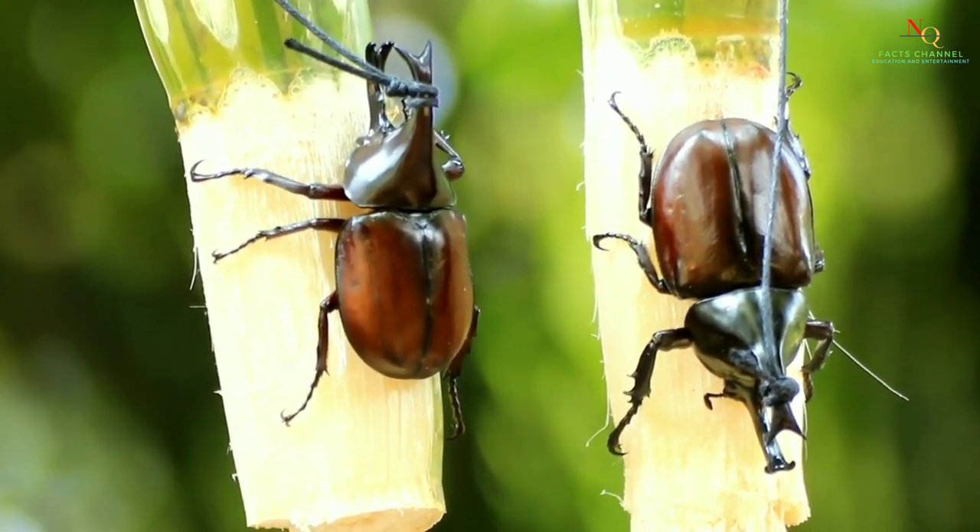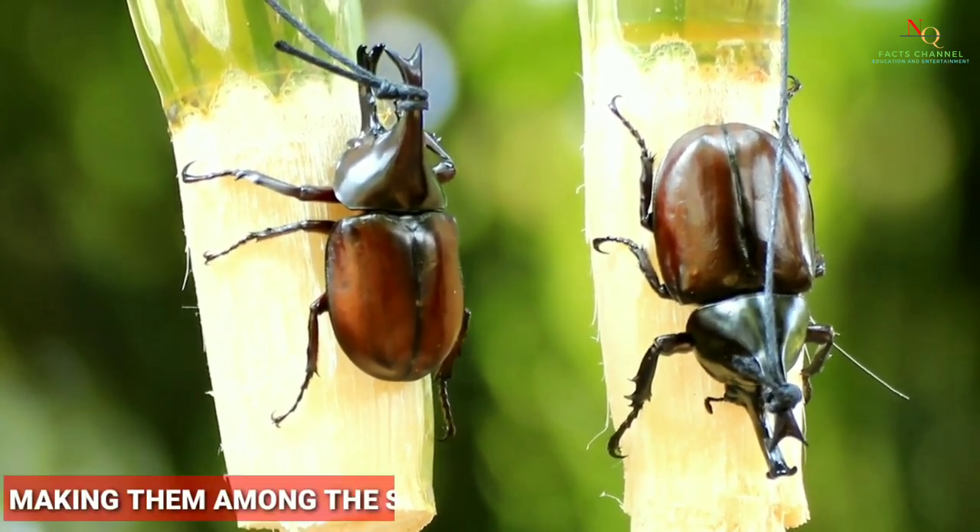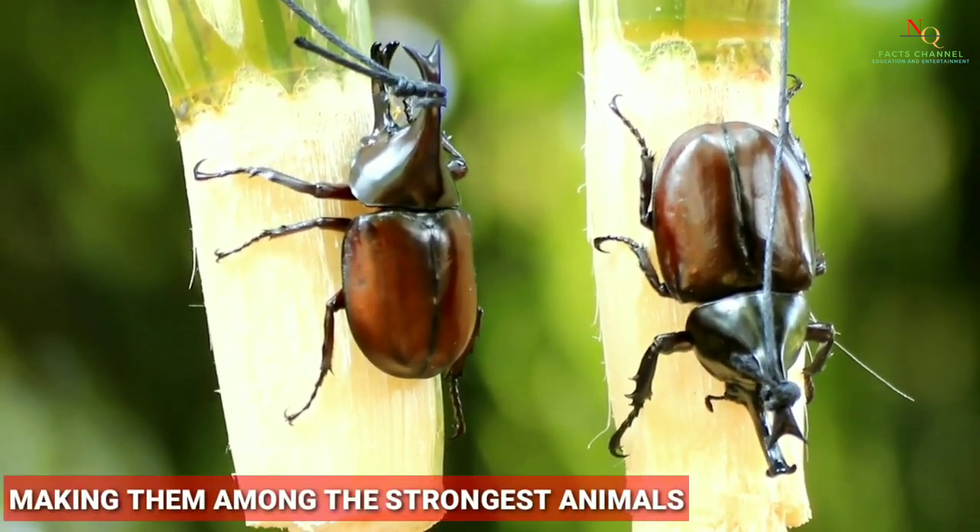Through selective breeding, they have grown to be larger and more powerful beetles, making them among the strongest animals on earth.